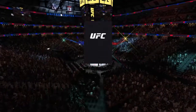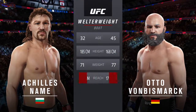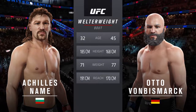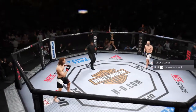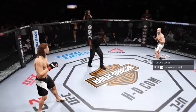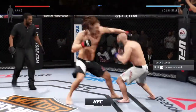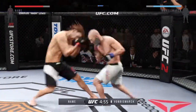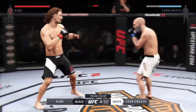Our tale of the tape for this welterweight fight: assassin is 13 years his elder, assassin will have an eight-inch reach advantage. Tonight's fight is scheduled for three five-minute rounds. White trunks for assassin, black trunks for assassin.